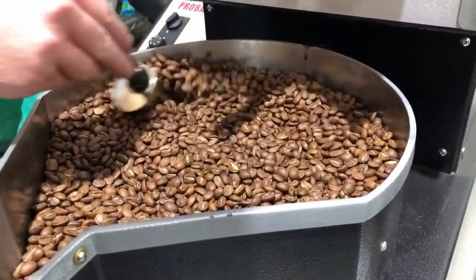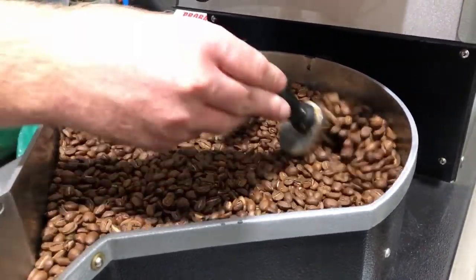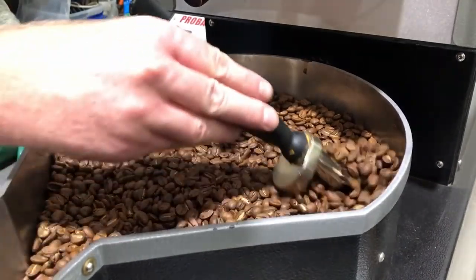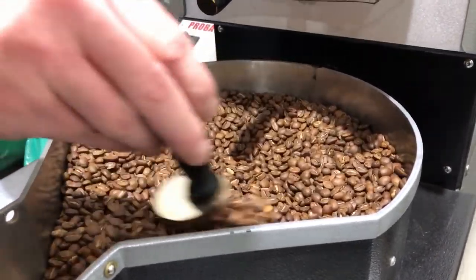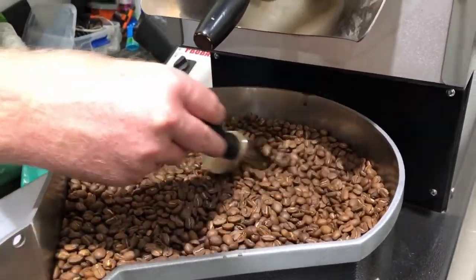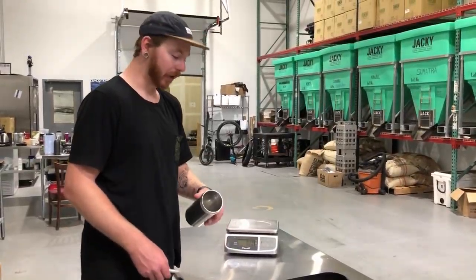There's basically a vacuum motor pulling air through the coffee beans to cool them down as fast as possible. The roaster is super small, so it doesn't have an agitator that spins the beans around like the bigger ones — so I get to be the human agitator. We just got done roasting up that Honduras coffee.